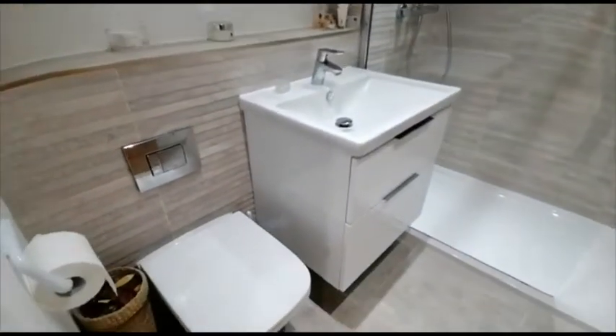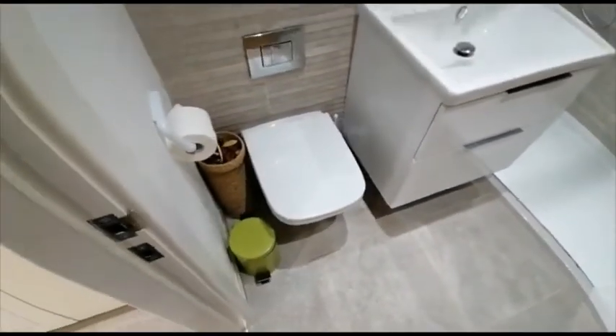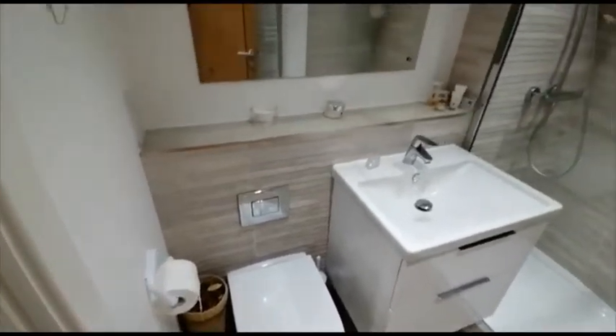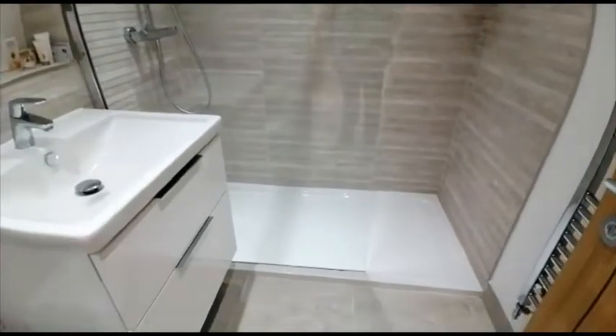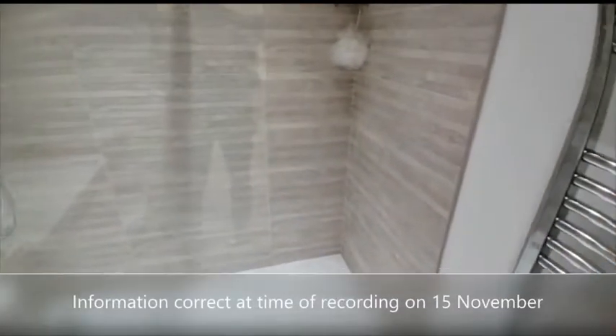And the ensuite, with again a walk-in shower and heated towel rail.